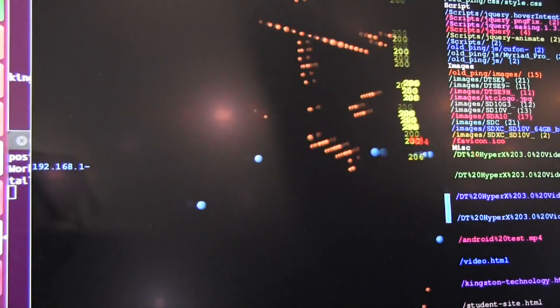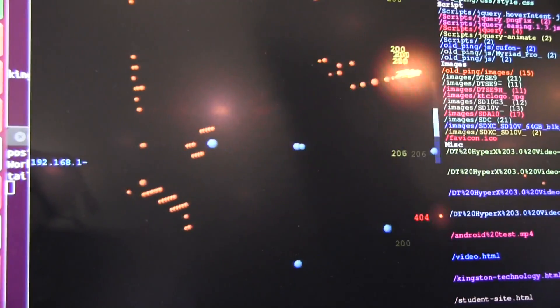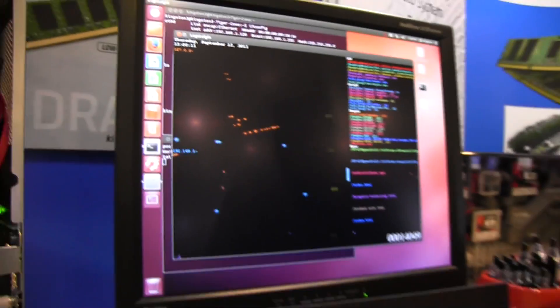This demonstration shows we're running a web server off the microserver and pinging websites. It's a fun graphical way to see how it hits those web pages. When are we going to be seeing DDR4 in the market?